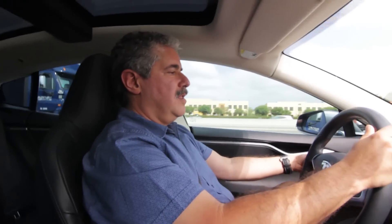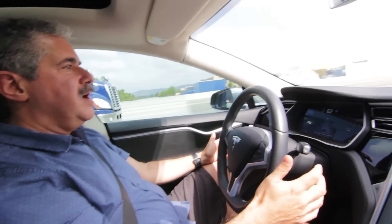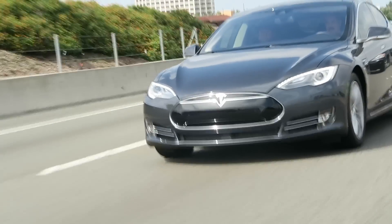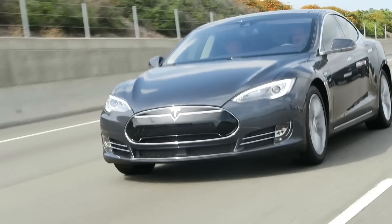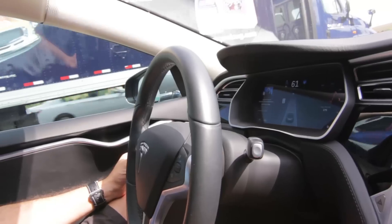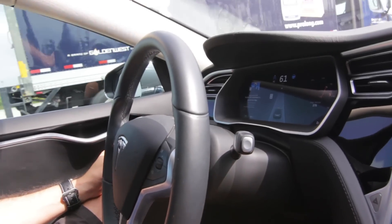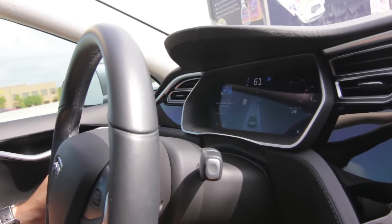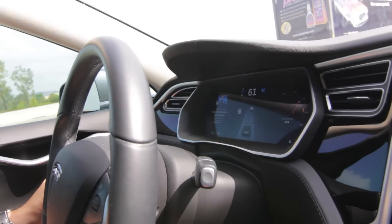Okay, so I'm going to engage the autopilot now. Right now the car is steering itself — it is handling the acceleration on its own. If you look at that monitor you can see those blue lines indicating that the car is aware of where the lane is, and it will steer us inside those lines.